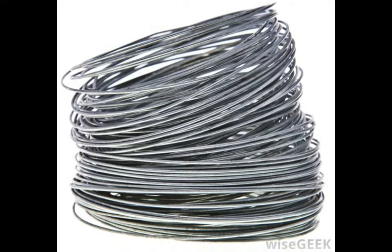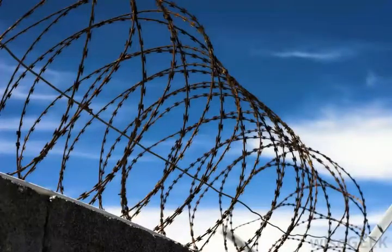Chain link fencing is not limited to just straight fencing — in fact, chain link fencing can be made into structures such as baseball backstops or even cage enclosures at batting cages. Chain link fencing is often used for security purposes, especially in prisons.